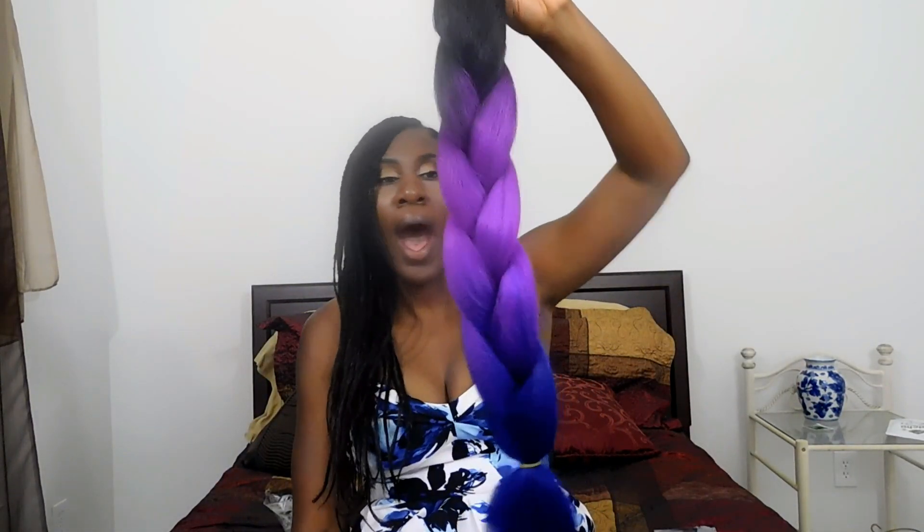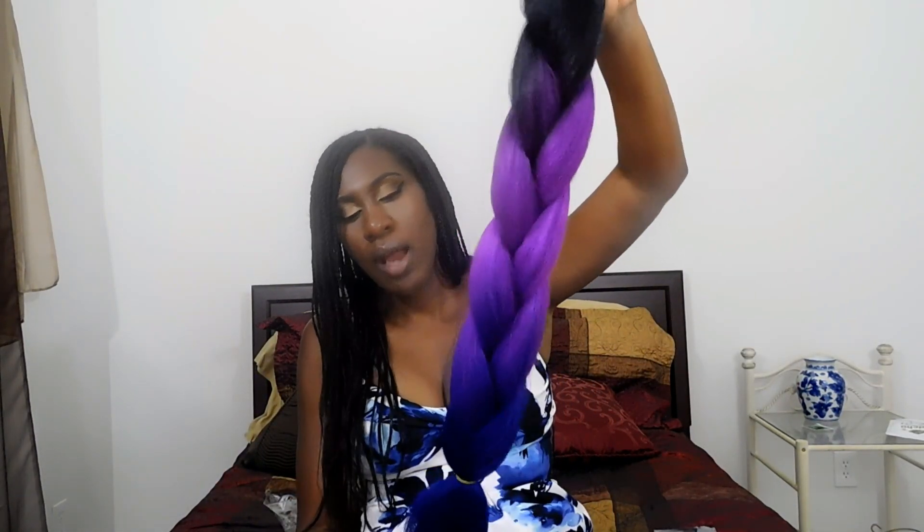Now, usually with braids we like to get the ends tapered, but with this hair I probably won't get the ends tapered because I think it will mess up the ombre effect. When I got my ends tapered with my purple and pink hair before, it slightly messed up the ombre effect. I'll insert a picture so you all can see what I mean.